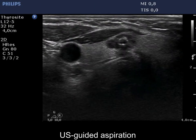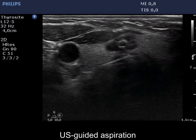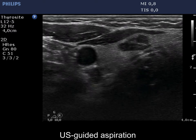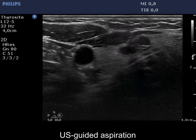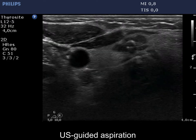Two ultrasound-guided aspirations are demonstrated. The nodule has slightly elongated intranodular echogenic figures. It is not obvious whether these are microcalcifications or not. On this view, it seems very likely that at least some of the echogenic figures are caused by back wall posterior enhancement.